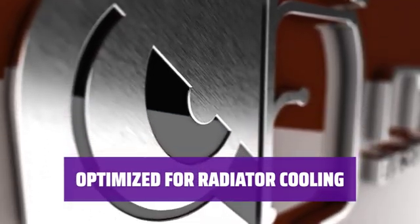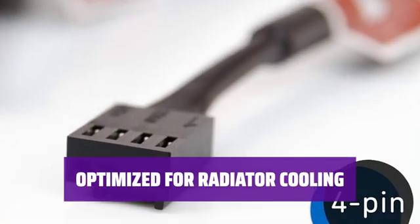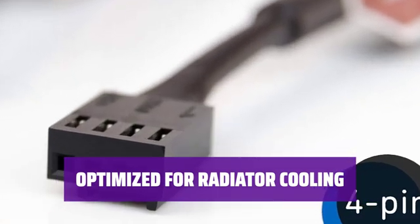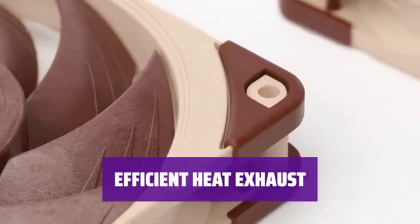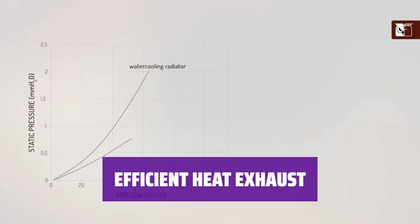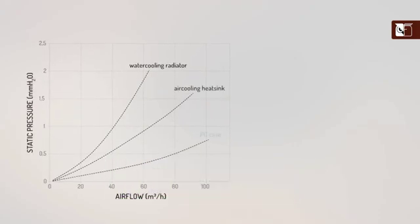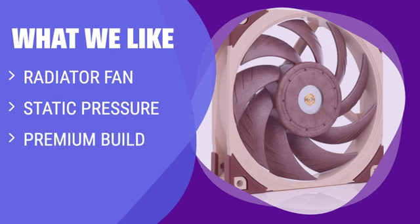Unlike case fans, radiator fans require harder airflow or static pressure. The NF A12X25 is specifically designed to excel in the dense CPU radiator area of your PC, ensuring heat is efficiently exhausted from your radiator coolers, keeping your system running smoothly and cool. What We Like: If you are looking for a premium radiator fan, consider this one. With powerful and dense airflow, it is perfect for blowing hot air out of radiator coolers, exhausting heat and keeping things cool.